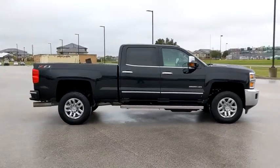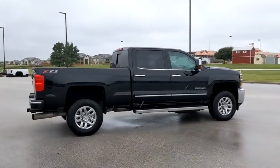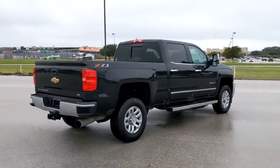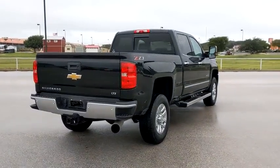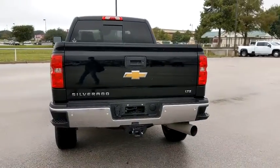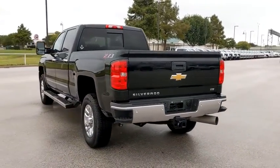Lane departure warning, tow hitch, power passenger seat, anti-lock braking system, Bluetooth, adjustable steering wheel, power steering, floor mats, four-wheel drive, four-wheel disc brakes, AM-FM stereo radio, CD player, MP3 player.